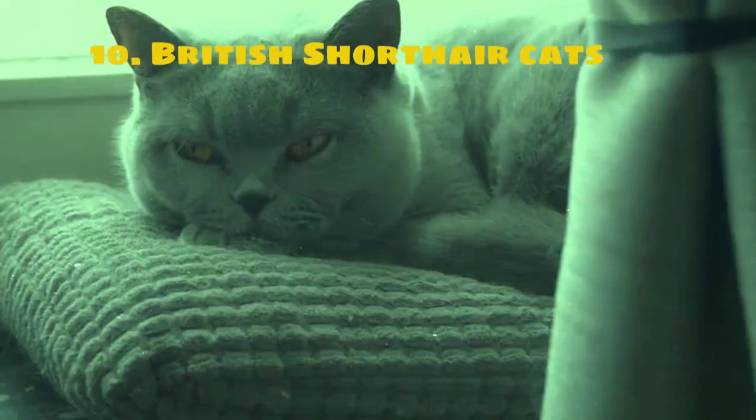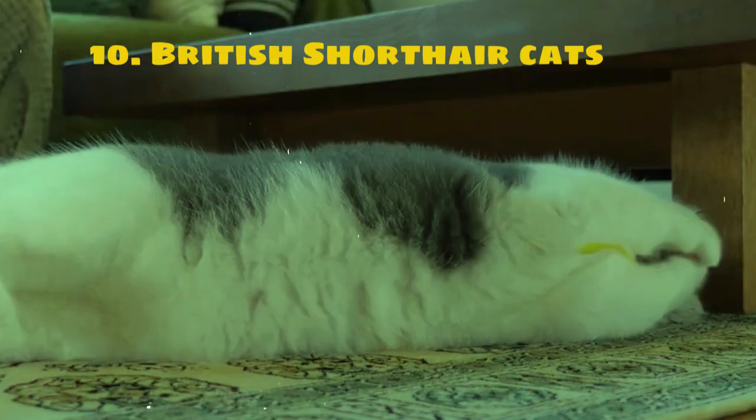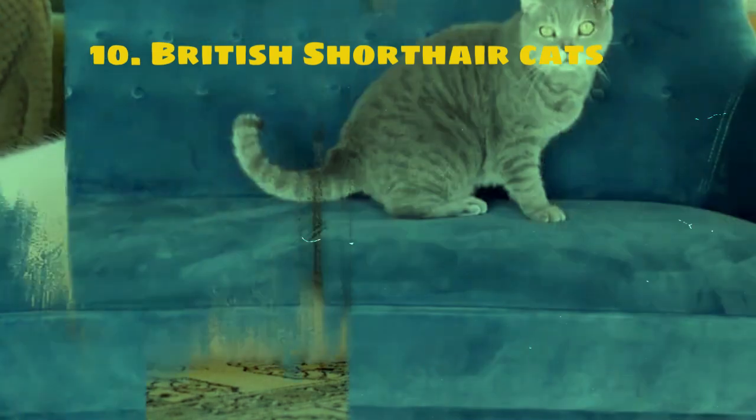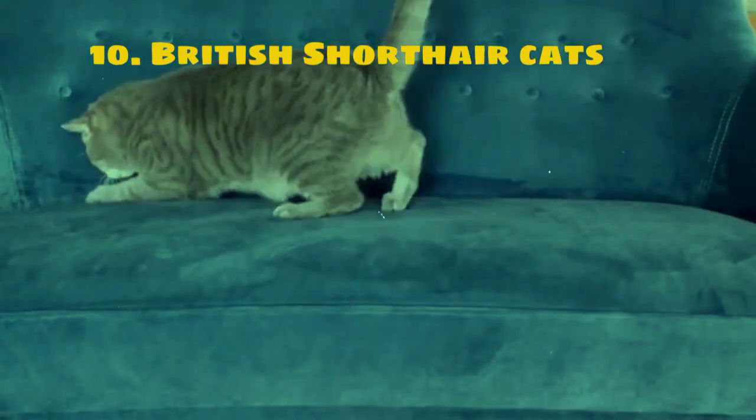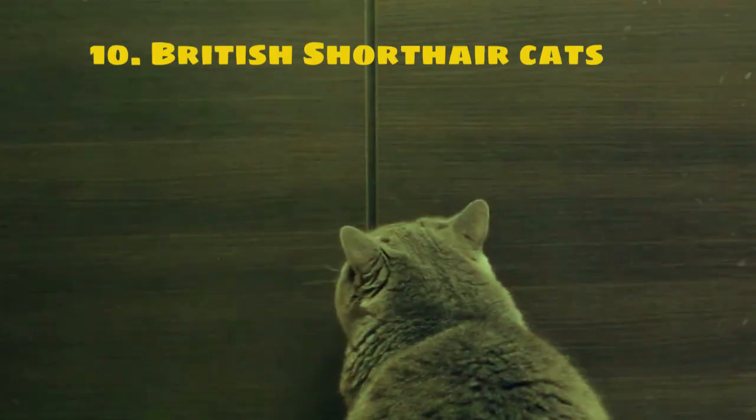The breed comes in various colors and patterns, with blue being a classic favorite. In terms of temperament, British Shorthairs are typically laid-back and affectionate. They have a gentle nature and enjoy the company of their human family members. While not as energetic as some other breeds, they are loyal and devoted companions.